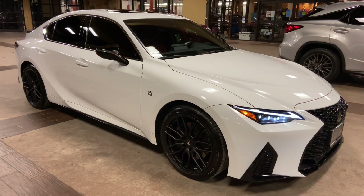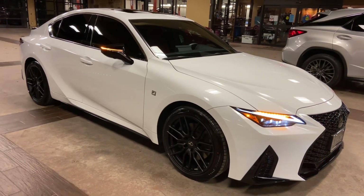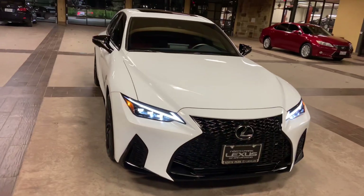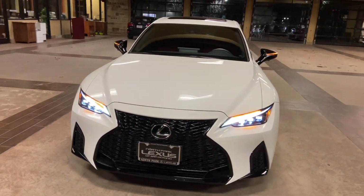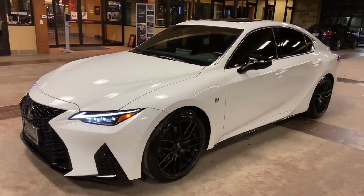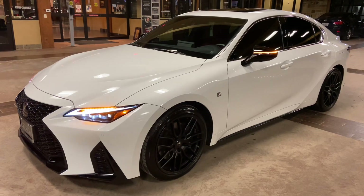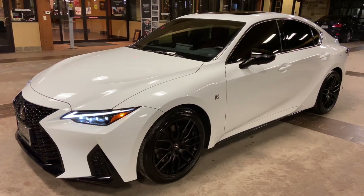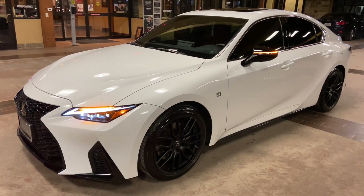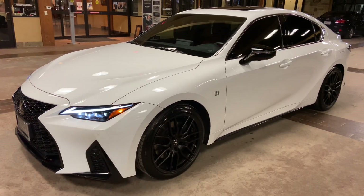This has been a walk-around on the newly refreshed 2021 Lexus IS 350 F-Sport in the ultra-wide exterior and a circuit red NuLuxe interior. The MSRP price of this vehicle is $55,000. If you found this video helpful, please go ahead and like and subscribe. If you have any suggestions for other videos, please let me know in the comments below. Thanks for watching.